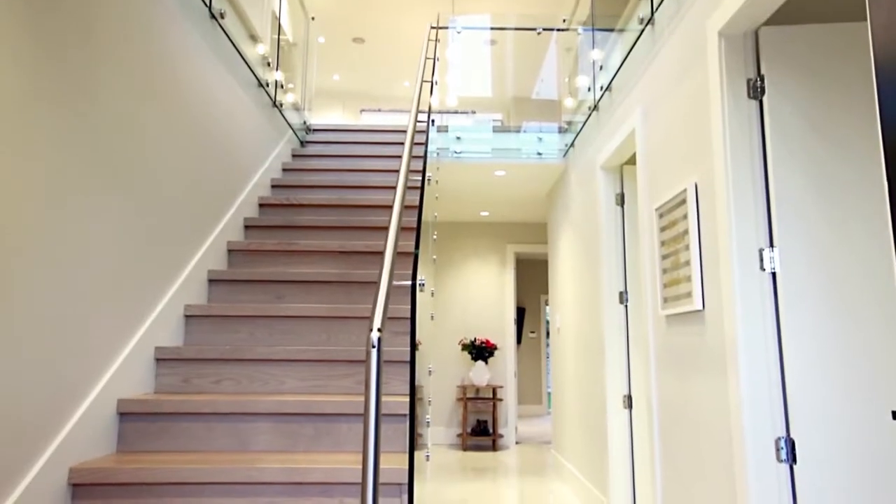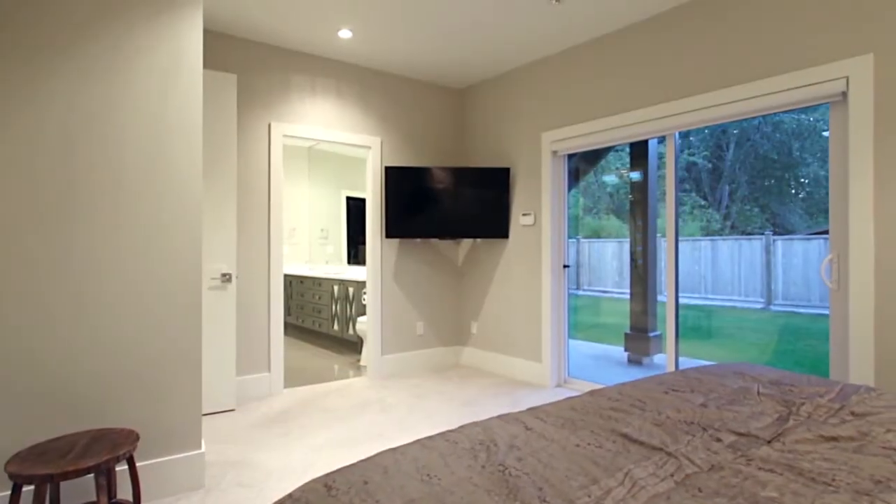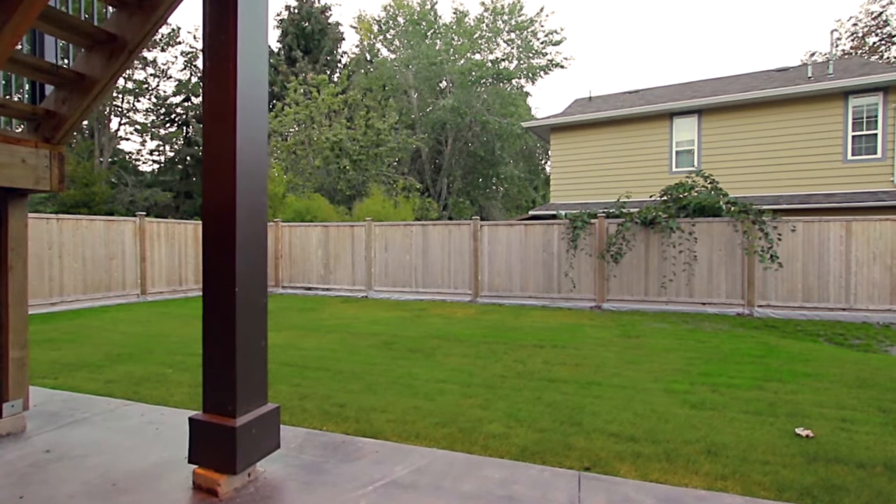This home's reverse floor plan has the bedrooms on the lower level, not least of all your master suite, which enjoys a sliding door out to the lower patio and backyard.